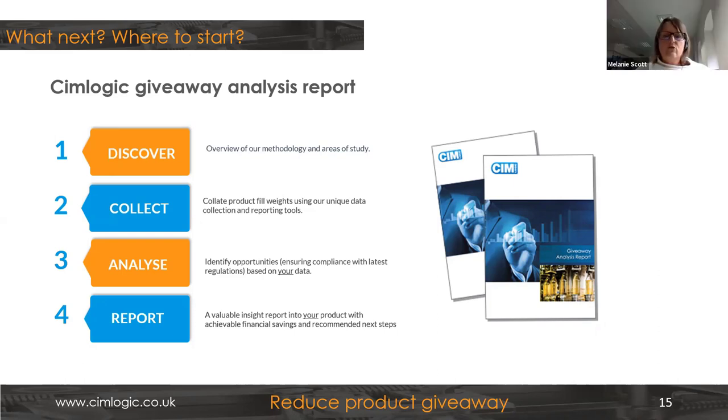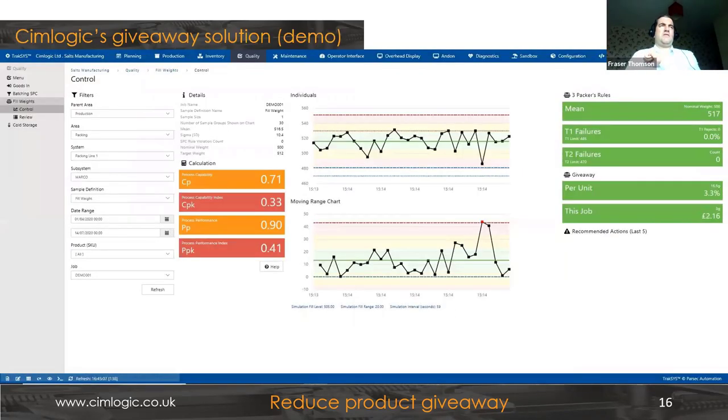The poll results show an even split between those who regularly monitor overfill and have it on the agenda, and those who accept it as a necessary thing to do in order to comply. That's likely what you'd see out in the industry in discussions with clients. What we'll do now is touch on how we go about solving that problem with our software that monitors and tracks what's going on.